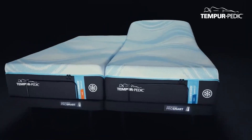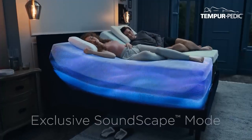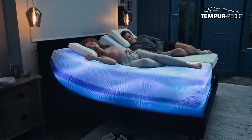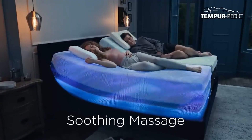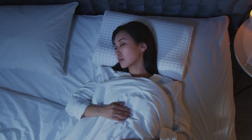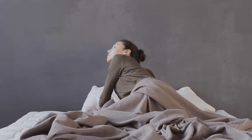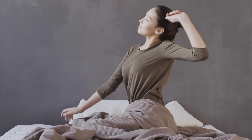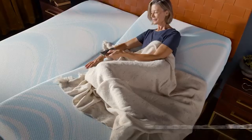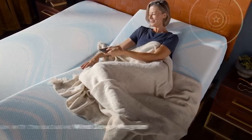When it comes to getting a good night's sleep, many people focus on mattresses, but what if the bed base you choose could completely change your sleeping experience? The Tempur Ergo ProSmart base isn't just an adjustable bed base. It's designed to put your sleep on autopilot, using advanced technology to help you rest better, breathe easier, and wake up feeling more refreshed. Whether you're looking for improved comfort, better sleep, or just some added convenience, this base offers a lot more than you'd expect from a typical adjustable bed.